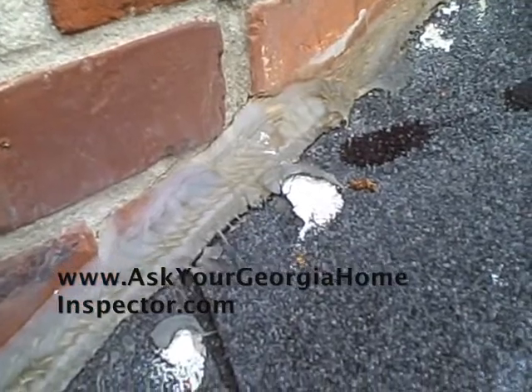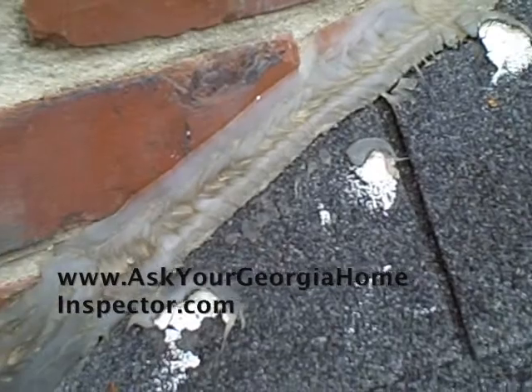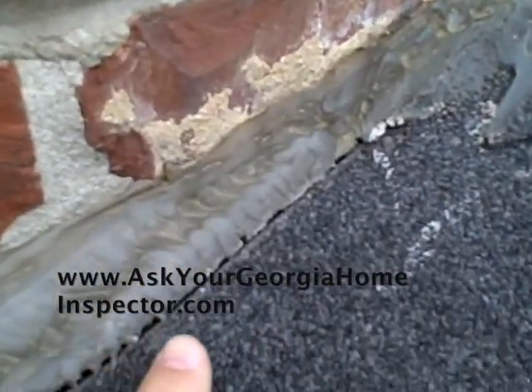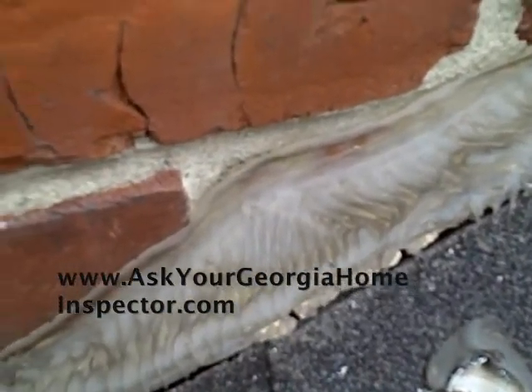They filled the gap with silicone. If you see right here, it's already separating. I don't know how long this has been here, but it is separating and can cause water to get down through between the shingles and the silicone.